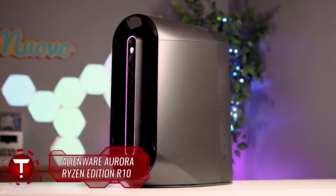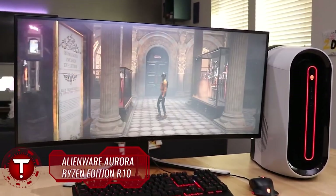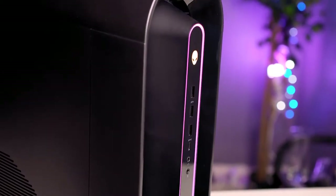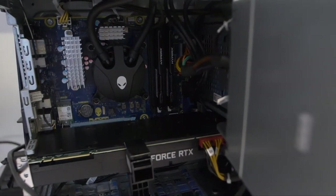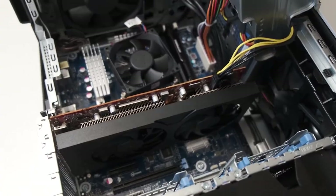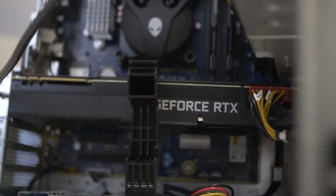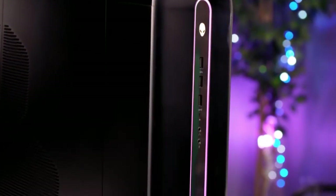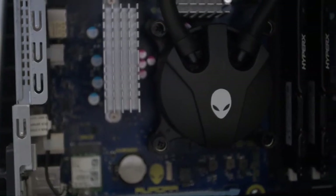Alienware Aurora Ryzen Edition R10. Want a gaming PC that'll handle any game with ease? Then this is the model to get, with the sublime RTX 3080 GPU and powerful 12-core Ryzen 9 5900X CPU. With AMD's solid campaign to win the CPU and GPU markets, it's no surprise that many of the best PCs are switching over to Team Red's cause. Our favorite Alienware Aurora gaming desktop PC line is among them.